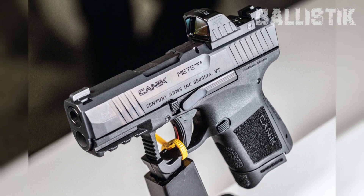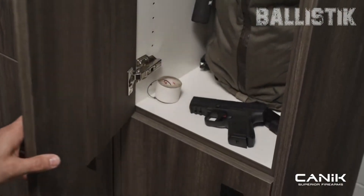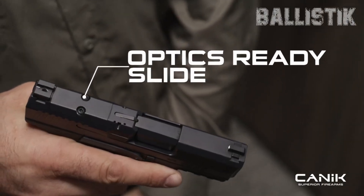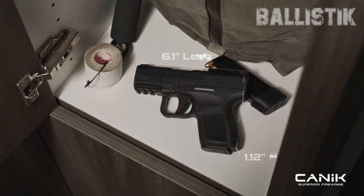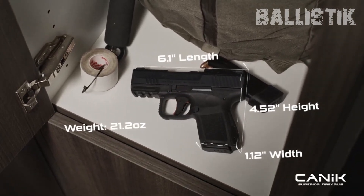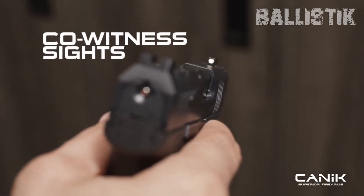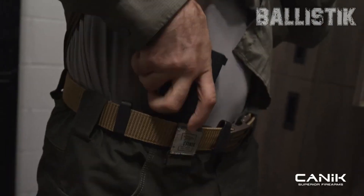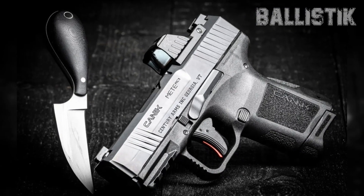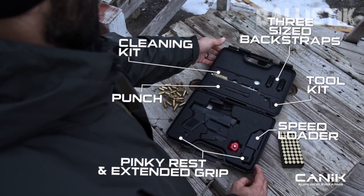The Mete MC9 isn't just about being rad — it's all about practicality too. With dimensions like 6.1 inches overall length, 3.18-inch barrel length, 1.12 inches width, and 4.52 inches height without the mag, it's packing compact convenience. And the kicker? It's only 21.2 ounces when it's empty, meaning easy concealment without feeling like you're lugging a weight around. The Canik Mete MC9 is ready for optics and has got co-witness covered — pop on your favorite red dot sight without any fuss.